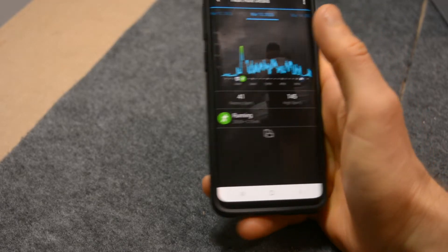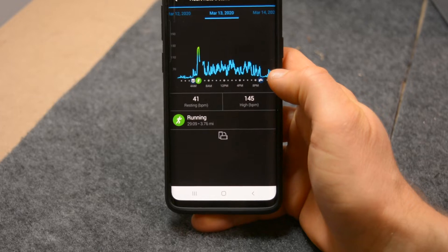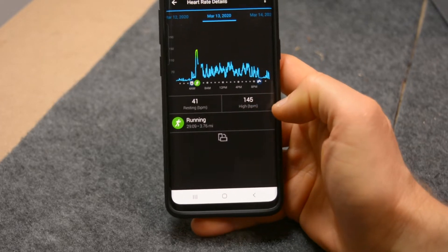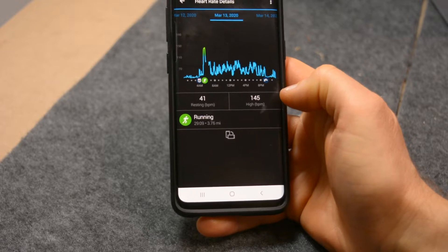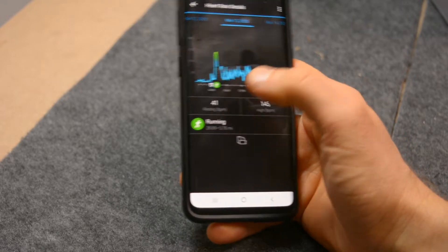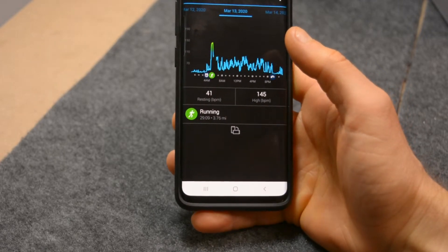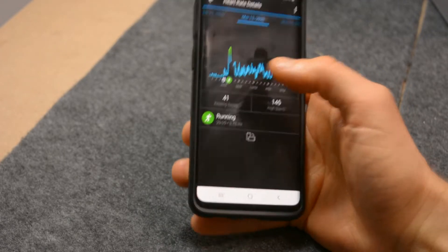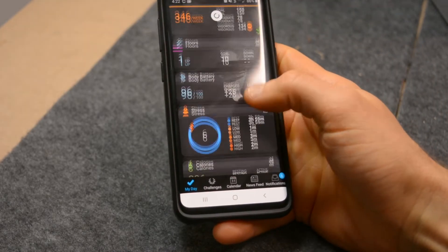As you wear it, the app tracks your heart rate and gives me a baseline. As far as accuracy goes, I know the heart rate is very accurate — I've tested it in a couple of different places, especially after going to the doctor and getting my heart rate measured there.